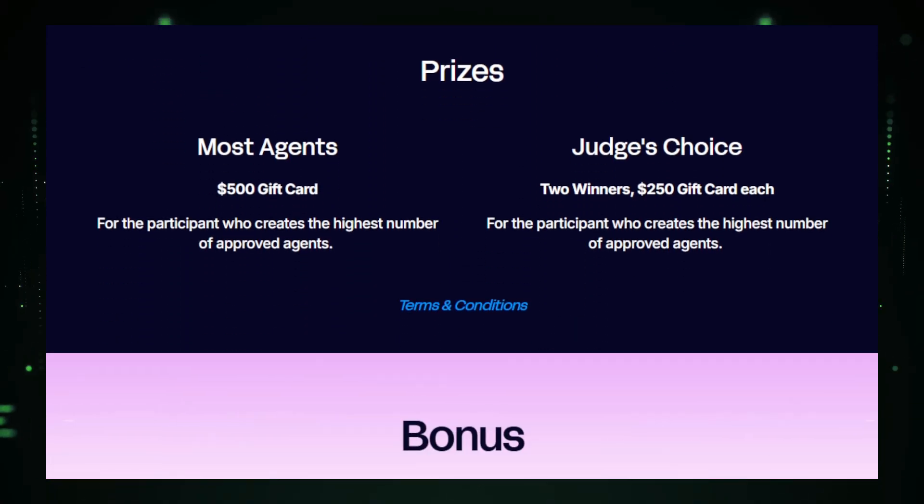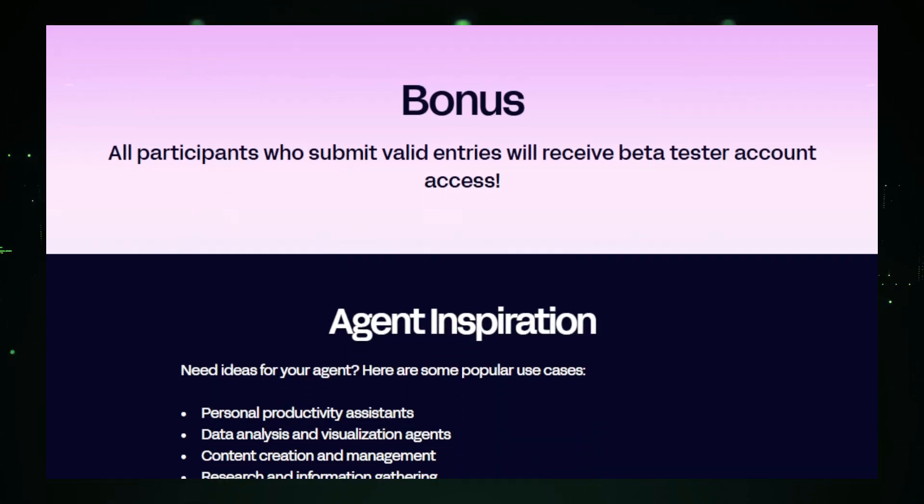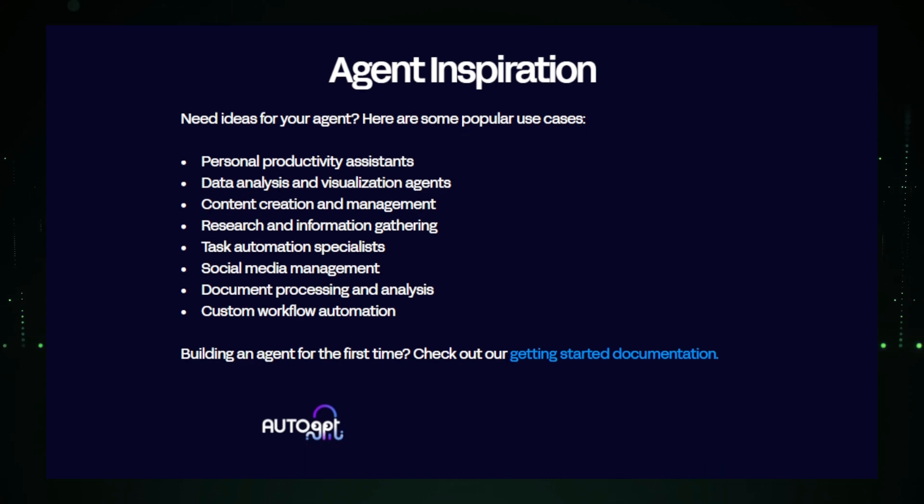The winners will be announced the week of January 13, 2025. Now let's talk prizes. There's a $500 gift card for the participant who creates the most approved agents — meaning quantity can win you this prize. Also, there are two $250 gift cards for the judges' choice winners, so quality matters as well. On top of that, all participants who submit valid entries will receive beta tester account access.